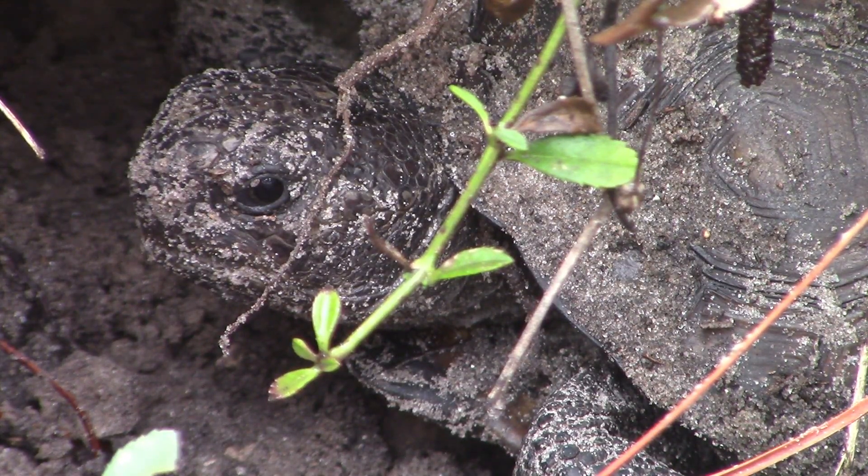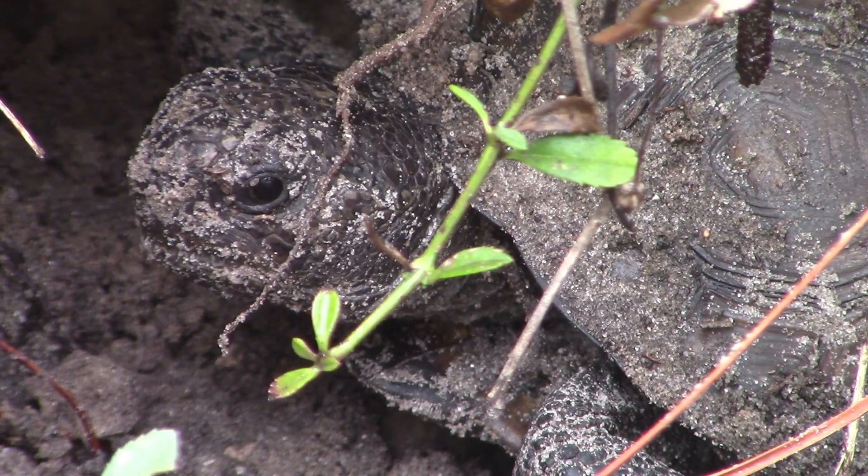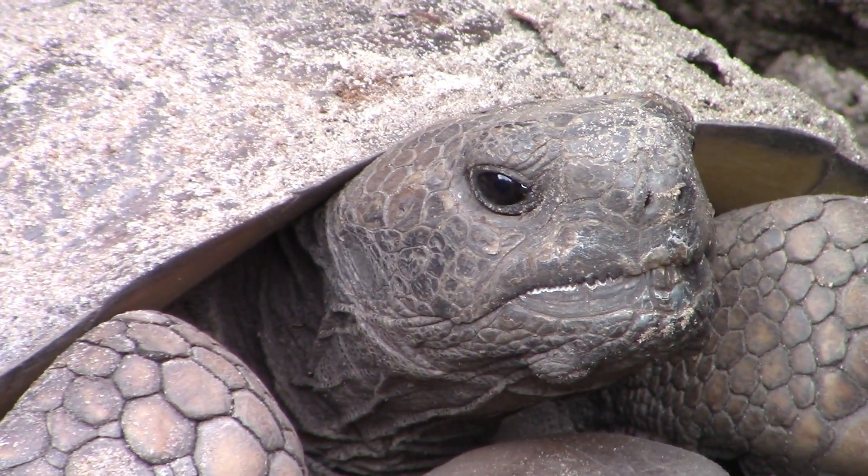However, these animals are still at risk because of continuous urban development across these habitats. This development primarily happens in coastal scrubland habitats because of the demand for property near the ocean.